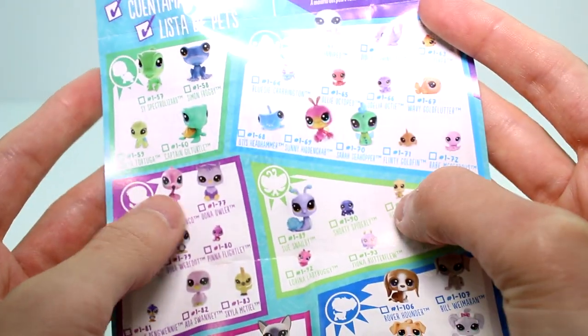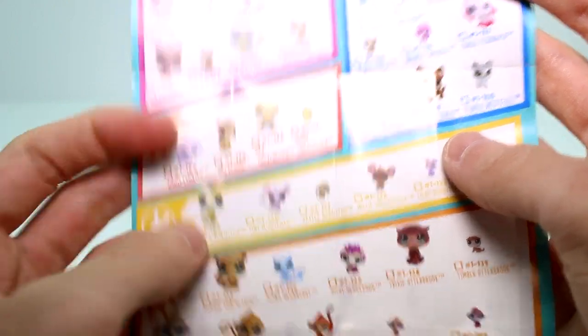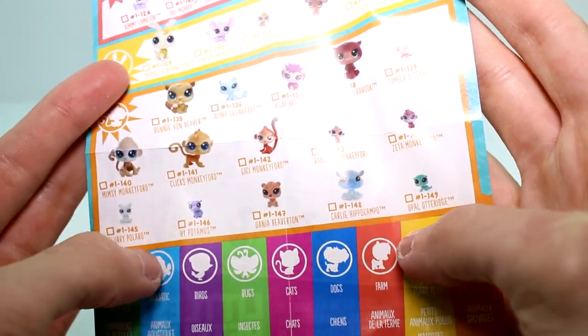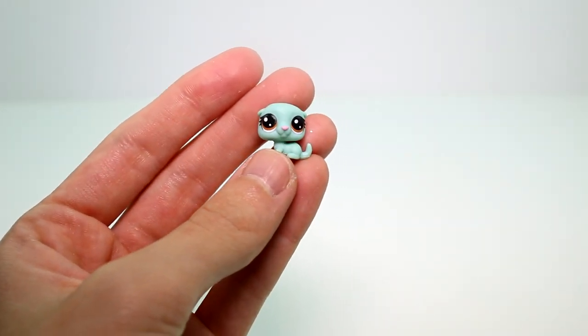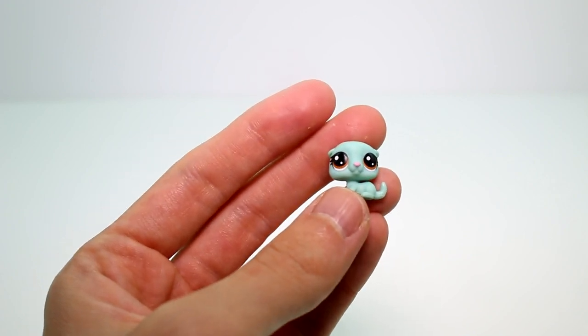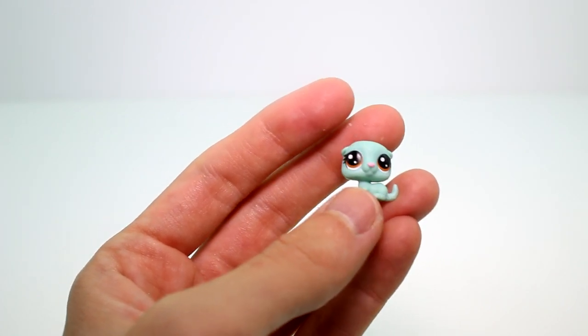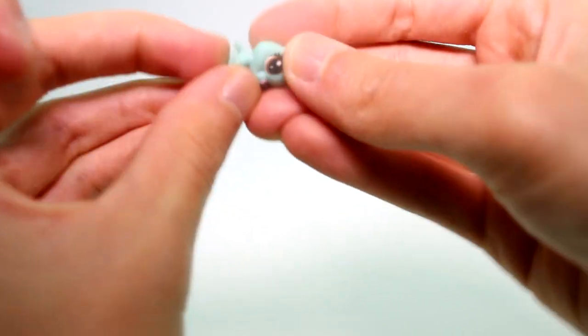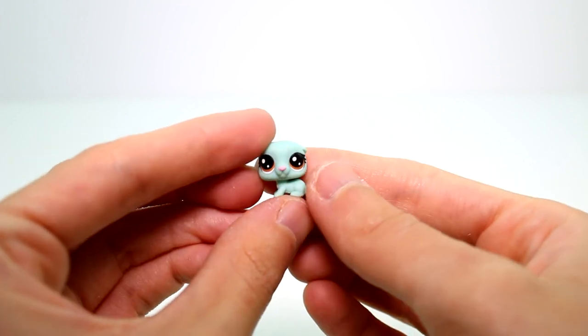These look so cool! Let's start with the Cabin Crew pack and then go with the House Pets. Starting with the teensy ones — we have this little itty bitty friend. I think this is an otter, and yes, it is an otter. The cool thing about these teensy pets is their heads — this one's head does not move, but a few of their heads will move. They're so cute and they have LPS still written on them.